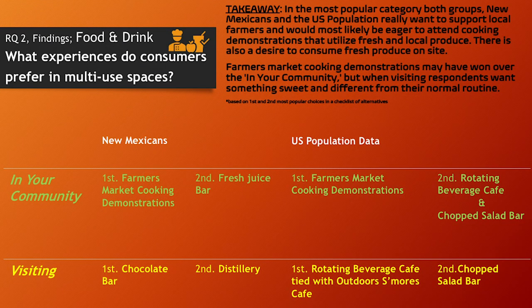Our second research question: what experiences do consumers prefer in multi-use spaces? Looking at the food and drink category — the most popular category — both New Mexicans and the US population really want to support local farmers and would most likely be eager to attend cooking demonstrations utilizing fresh and local produce. There's also a desire to consume this fresh produce on site.